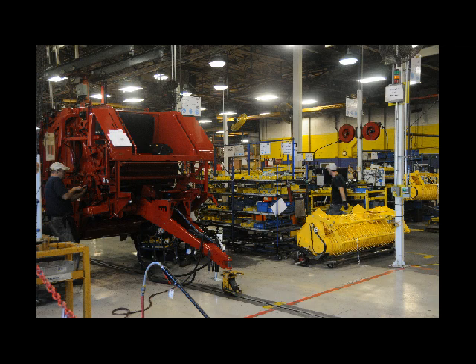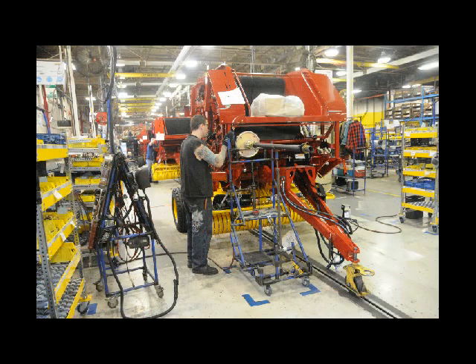There are 280 feet of weld on a single round baler. In 2008, the factory produced its 700,000th small square baler.